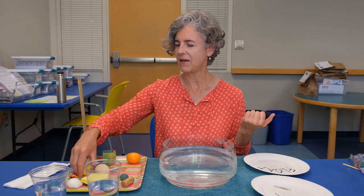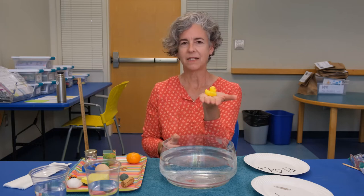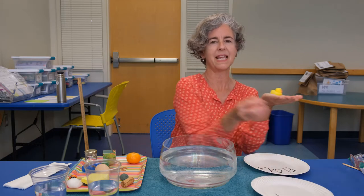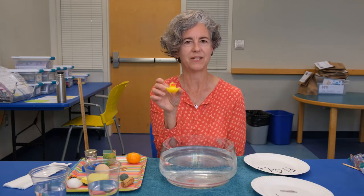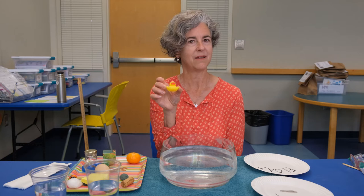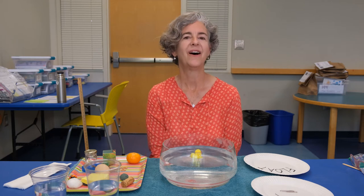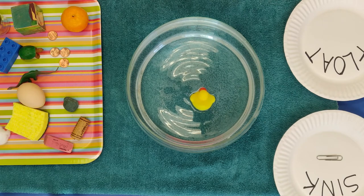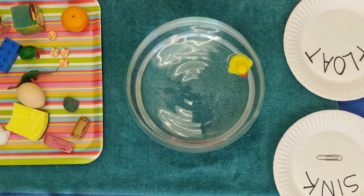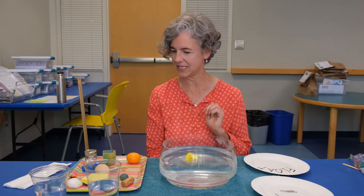Let's try this cute little rubber duck — it weighs about the same as the paper clip, so it's not very heavy. What do we think this little rubber duck might do — sink or float? I'm going to set it on the water. My rubber duck floats, just like a real duck floats on top of the water. We'll let that little duck float around in there for a while.